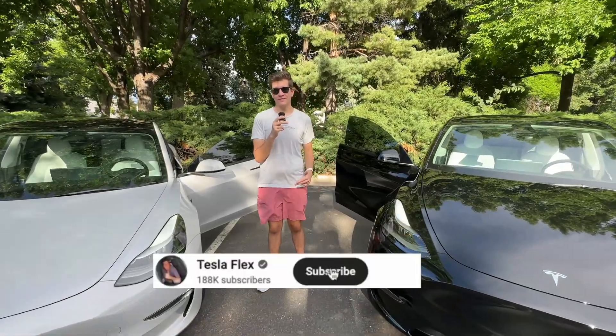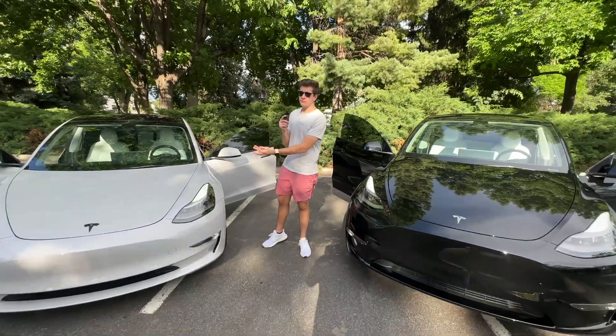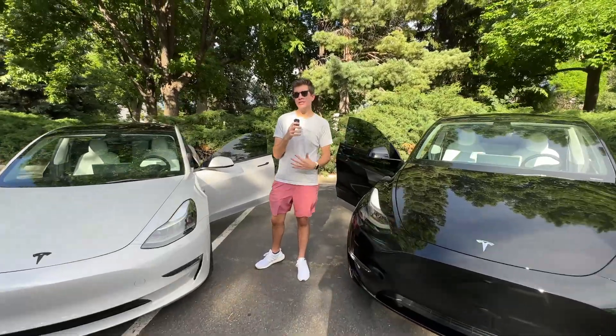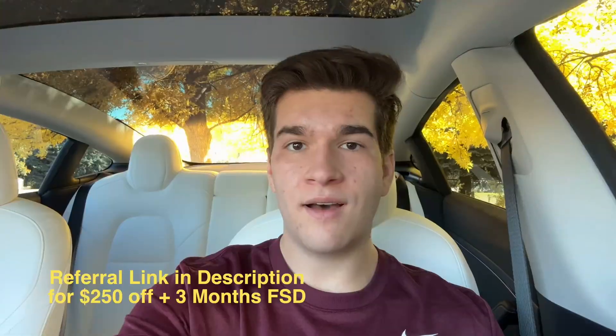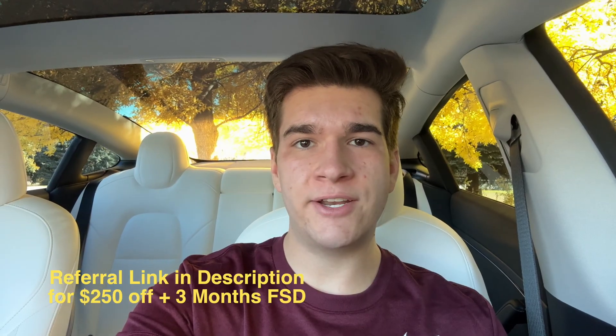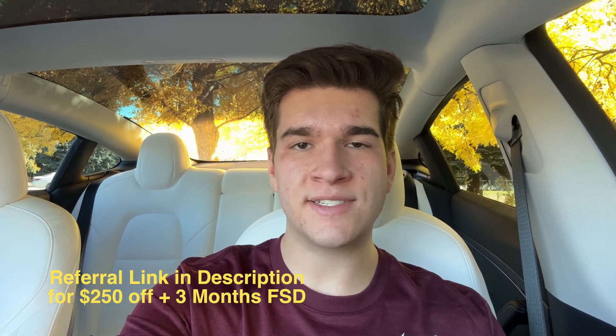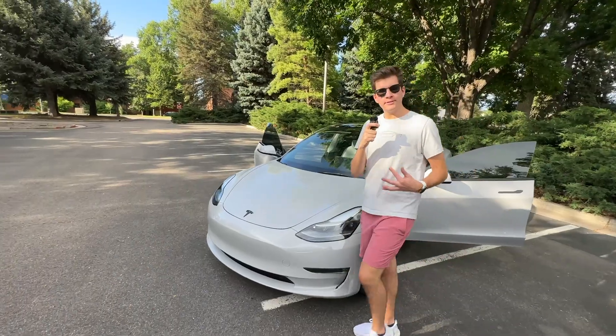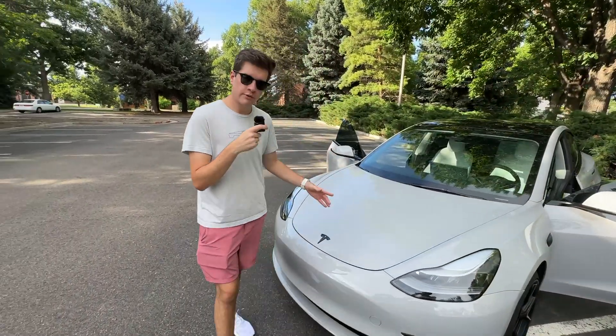What's going on guys, it's Brandon from Tesla Flex and today I'm here with my 2023 Model 3 Performance and my 2023 Model Y Performance. These two cars actually have something very different about them. If you're purchasing a Tesla, don't forget to use my referral link in the description below to save $250 and get three months of Full Self-Driving on your new Tesla.